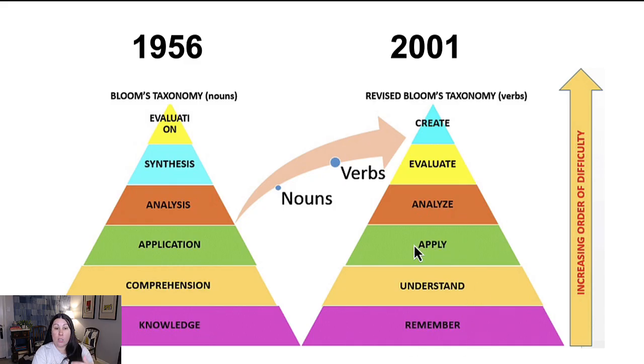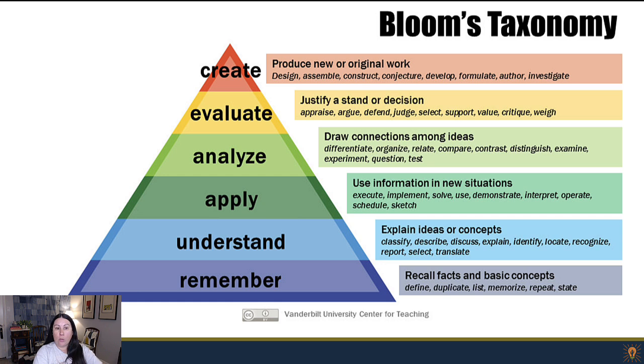Learners might come in already knowing the terminology, so you're moving up from there. It depends on who your learners are, what the subject is, and what experience and knowledge they already have. The bottom two levels — remember and understand — are the concepts, terms, and definitions that are critical to even be able to understand, apply, and analyze whatever it is you're learning.